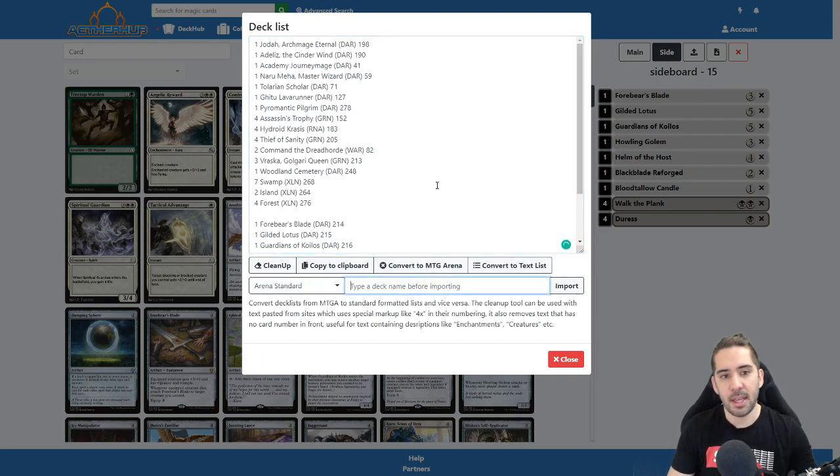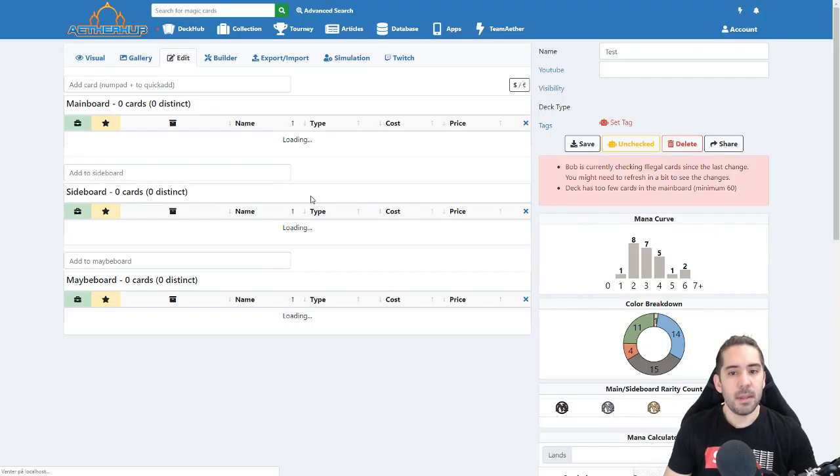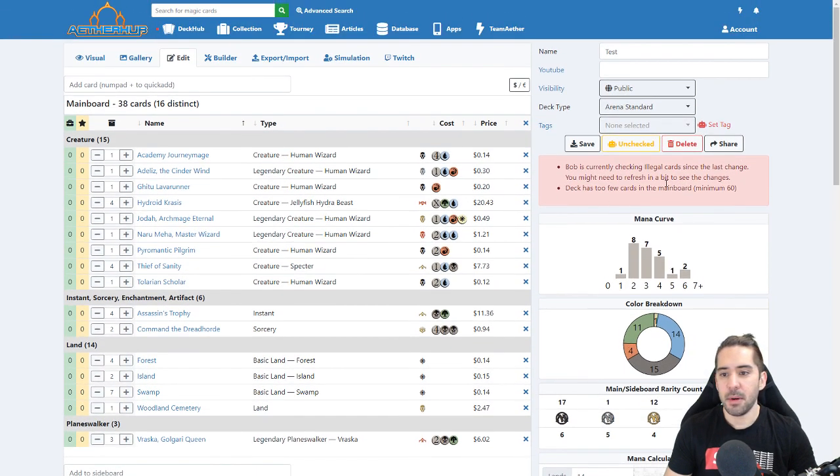Or you can import the deck and save it. So I'll just make this a test — it imports the deck and Bob will do his little legality check.